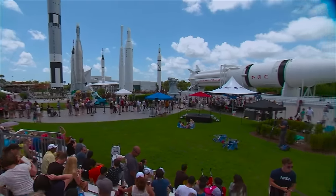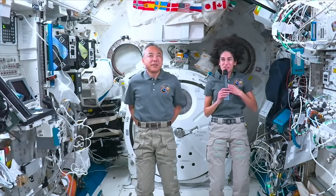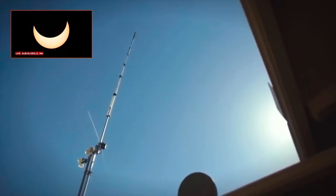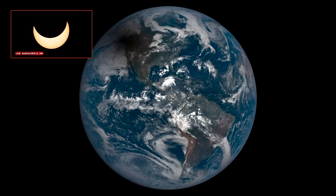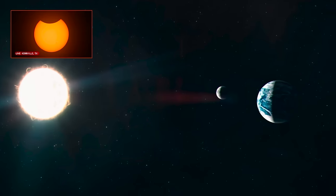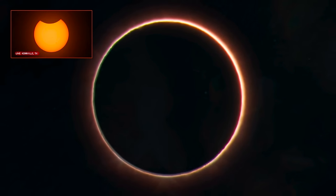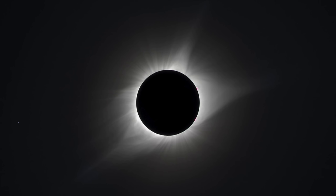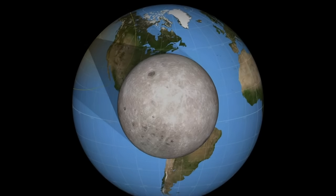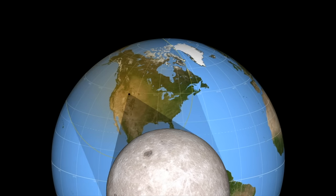Eclipses are amazing natural events that occur every so often. When astronomers know an eclipse is going to happen, they report their findings so people know and can prepare to watch. Total eclipses are not that common and happen every so many years, but not everyone in the world can see them at the same time, making them even more rare. Depending on where you live, you have to be in the right spot on the planet to be in line with the moon and the sun. You could only see a total solar eclipse if you are in the path of totality — the path that the shadow of the moon creates over a certain part of the Earth.